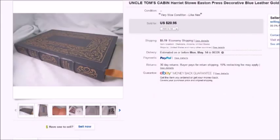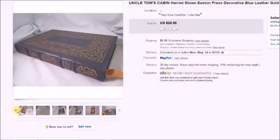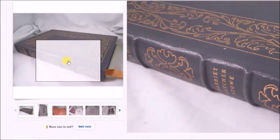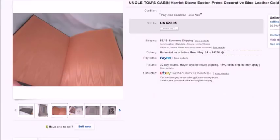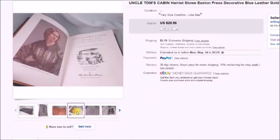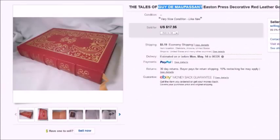Here's a book — I picked up about 11 or 12 of these. They're called Easton Press, really fancy books from a subscription book club. They were all like new. I paid $4 each. This one — Uncle Tom's Cabin — sold for $20.95, profit $13.66. The Scarlet Letter sold for $15.95, profit $9.49. Tales of Guy de Maupassant sold for $17.95, profit $10.50.